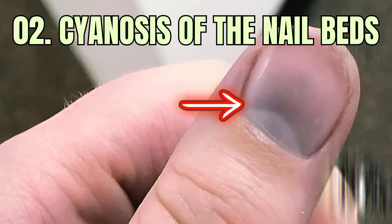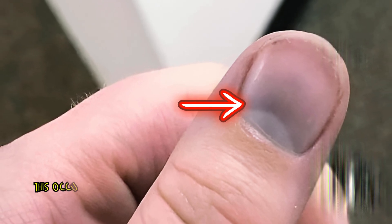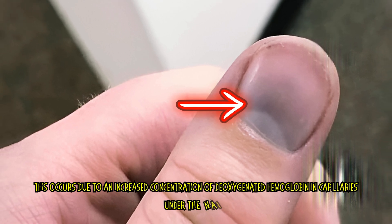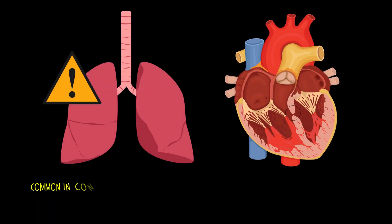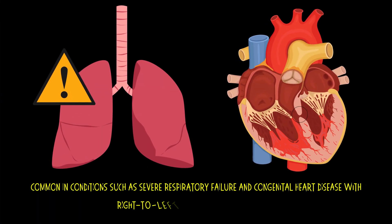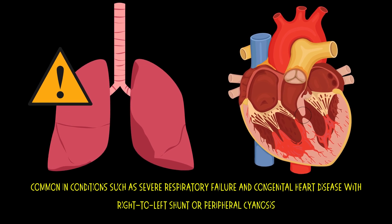2. Cyanosis of the Nail Beds. This occurs due to an increased concentration of deoxygenated hemoglobin in capillaries under the nail bed. It is common in conditions such as severe respiratory failure and congenital heart disease with right-to-left shunt, or peripheral cyanosis.